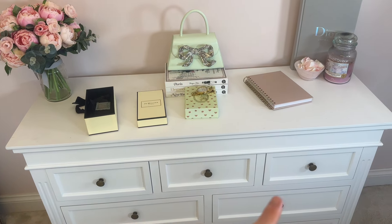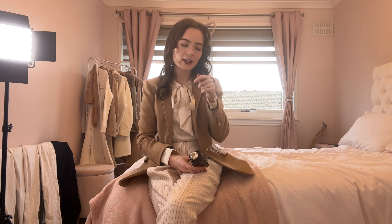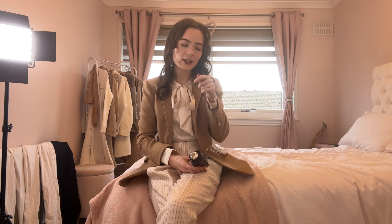I can smell it already without even sniffing my hand. It says Scarlet Poppy but it smells quite coconut-y to me — I do really like it, it smells lovely. I've never tried Jo Malone fragrances before and I always thought they were over-hyped, but I think that's quite nice actually. It reminds me of holiday, so it would be perfect for summer. I'll have to look up the notes online but it's definitely quite coconut-y.